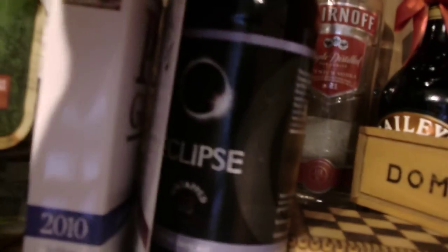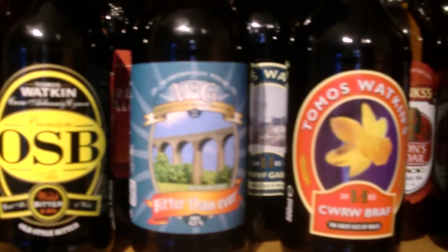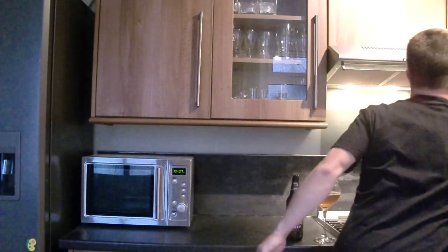There's a bottle of Eclipse from a Cardiff brewery, the OSB Thoroughbred Gold from Barry, Bitter Than Ever Thomas Watkins, a bottle of Tribute from Cornwall, and in the back there's a bottle of Banks's Lion's Row and all sorts of stuff. I'm going to review all of these in the future, but I've still got to do the other beers in their range, which is Yorkshire Square Ale and the Holy Grail Ale.